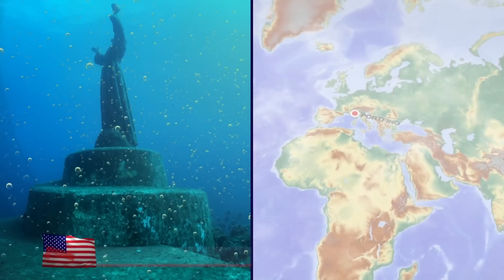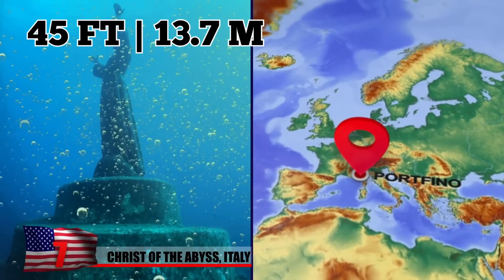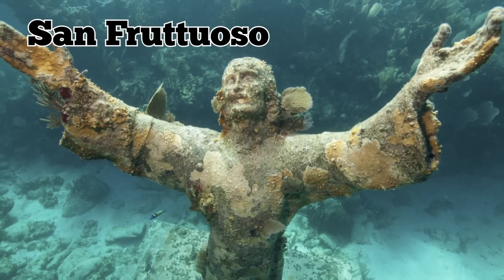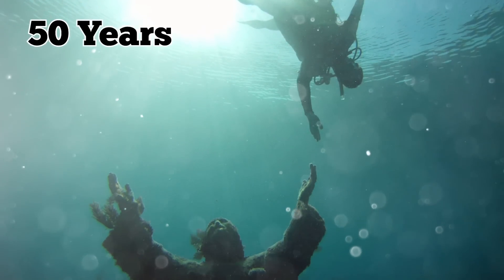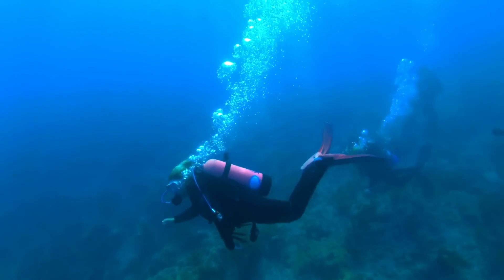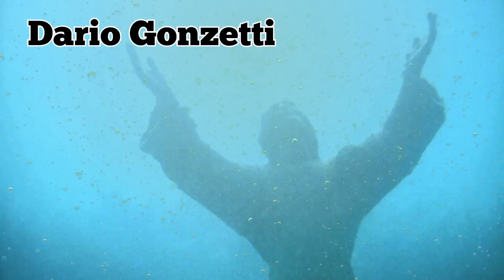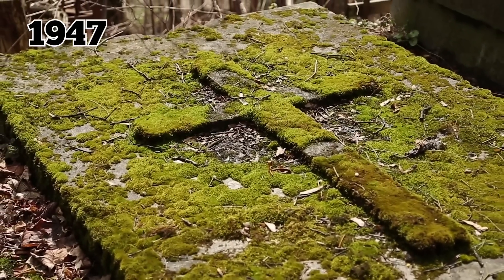Number 7: Christ of the Abyss, Italy. Off the coast of the Italian town of Portofino, around 45 feet below the water, lies a strange statue. This figure is the San Frutuoso Sea's Christ of the Abyss, which has been resting here for over 50 years. With its arms outstretched to the surface above, the Christ of the Abyss has become one of Italy's most notable dive locations. The statue was placed here in memory of Dario Gonzetti, who died during a diving accident in 1947.